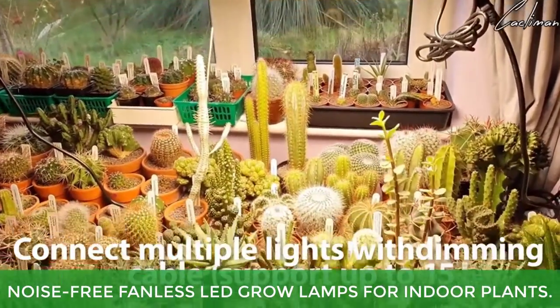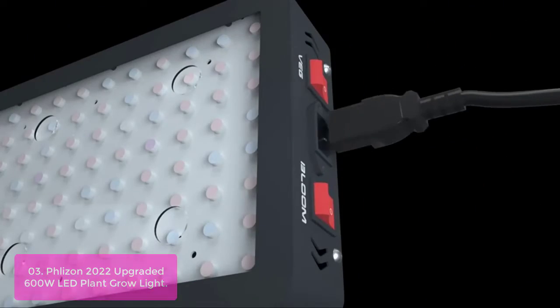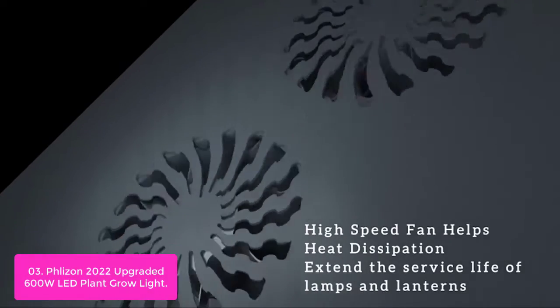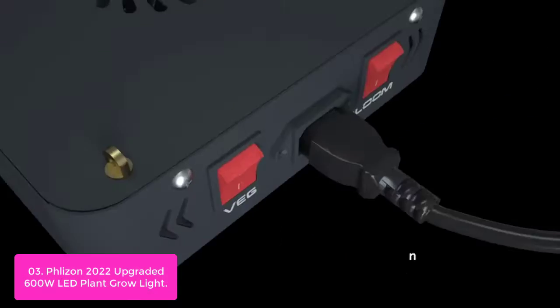List number 3: Flyzon 2022 Upgraded 600W LED Plant Grow Light. Flyzon is a professional LED light manufacturer with a strong R&D team and many light testers.